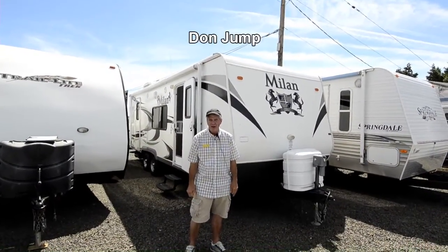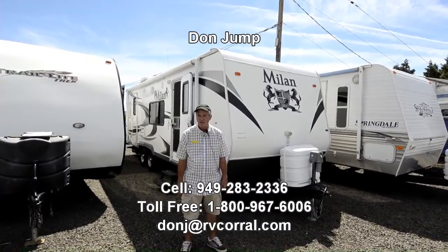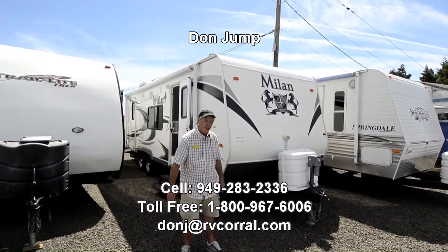Hi guys, welcome to the RV Corral, thanks for stopping in. My name's Don Jump. I've been selling RVs for 30 years.